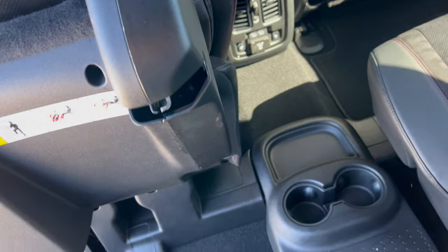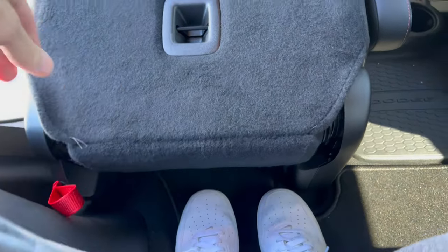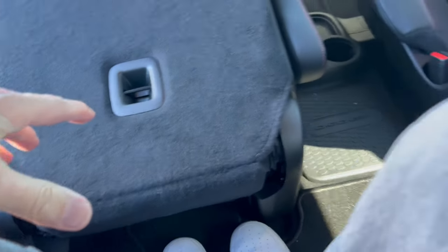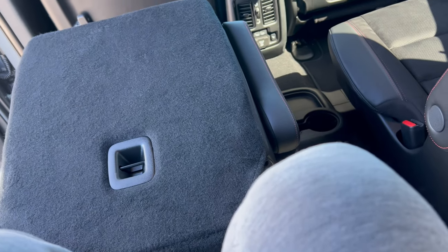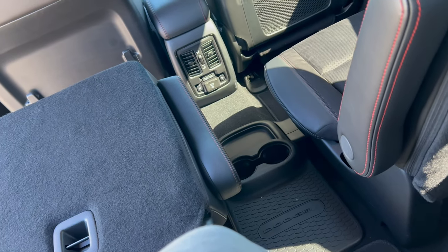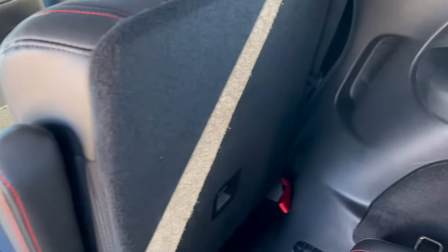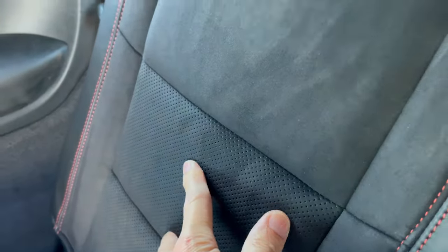Now we're in the third row. The foot room looks pretty good overall. Even with the seat almost all the way back, there's a good amount of space for a large person like me at five-foot-eleven. The seats back here have the same nice Alcantara insert and nice headrests — Dodge didn't cheap out on the third row, which is great.